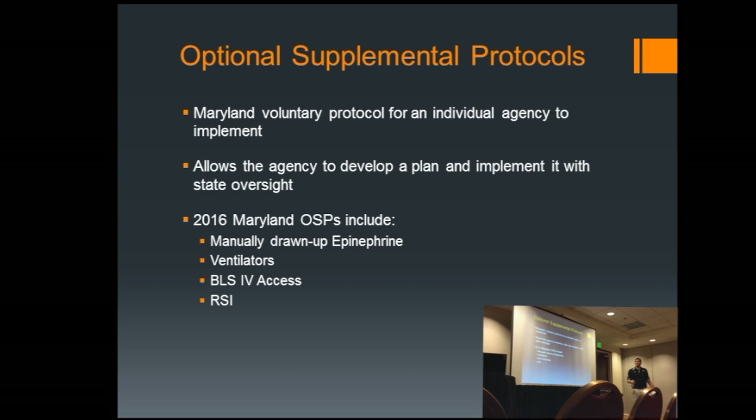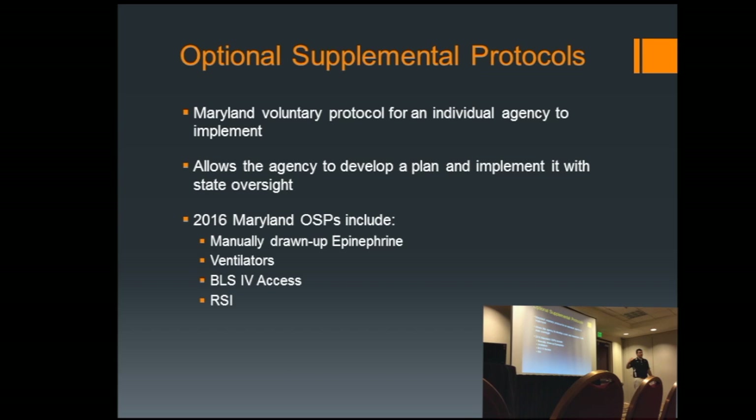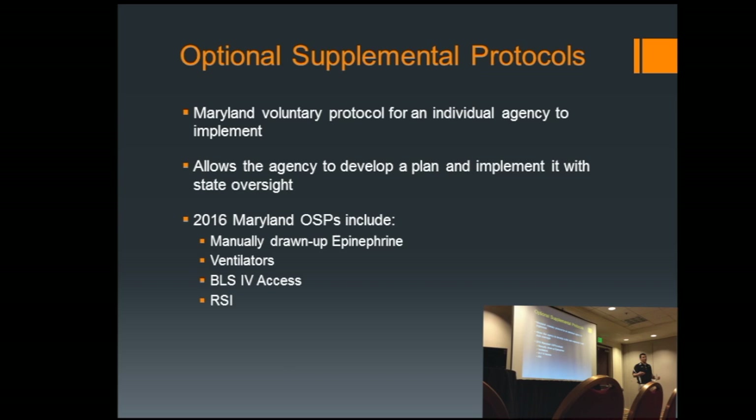The last and probably least restrictive category is the optional supplemental protocol, or OSP. An OSP means we're one step above that — the state says this is probably something that can be implemented, but it's going to take a little extra effort. Maybe it's a change to a backboarding protocol that was different from what everyone learned in EMT class. Providers will need some new training requirements and extra QA involvement. Current Maryland examples in the OSP category include manually drawn-up epinephrine, ventilators, BLS IV access, and RSI.